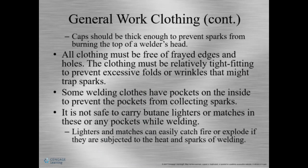Clothing should not have any frayed edges — if a spark catches a frayed edge, it can catch on fire. Also, if clothes have a lot of wrinkles or folds, sparks or slag can get trapped and cause them to catch fire. Do not carry a lighter in your pocket — a spark or piece of slag can land in your pocket and cause the lighter to explode.